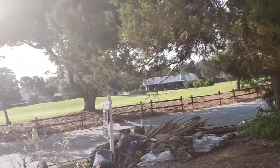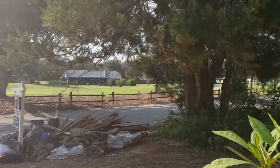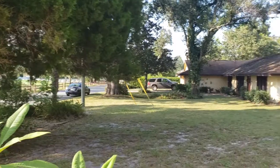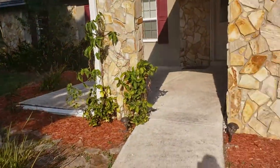You can see it's right in front of a golf course, which is great if you're an avid golfer. Nice neighborhood, beautiful trees. Go ahead and go on inside.